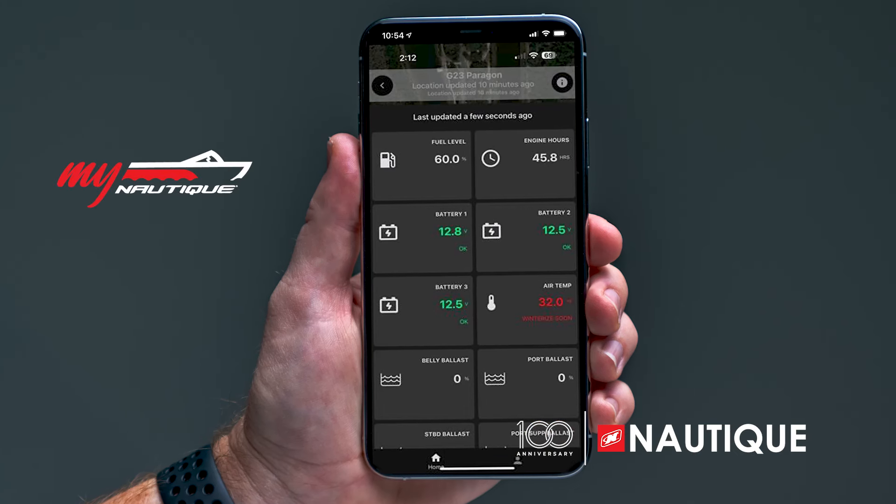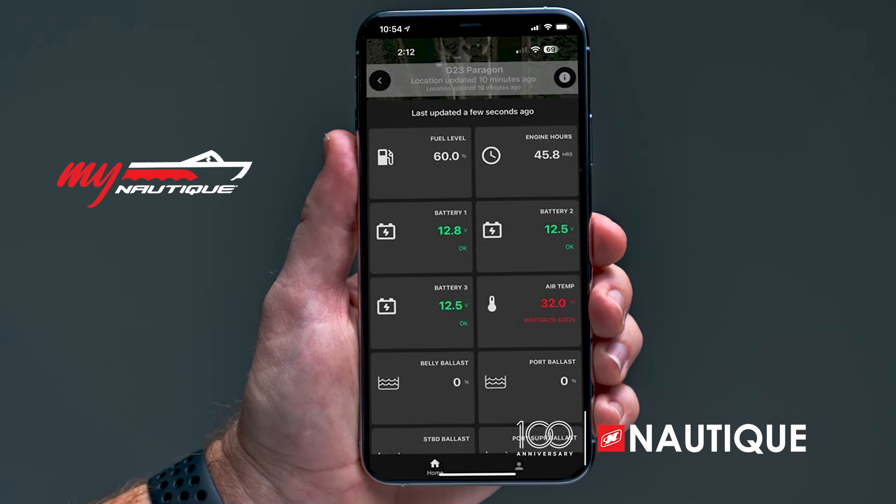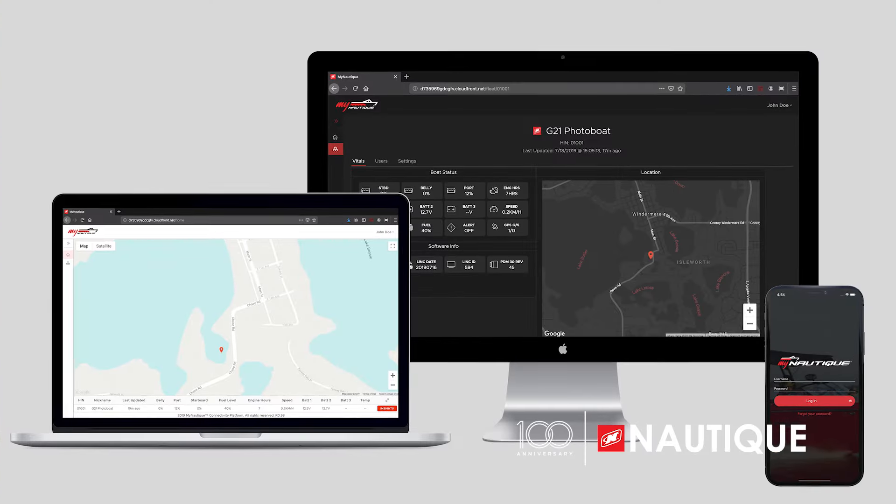For 2025, myNautique can be found in every model. This allows you to remotely monitor your battery's voltage, fuel level, ballast location, and other important information right from your phone or computer.